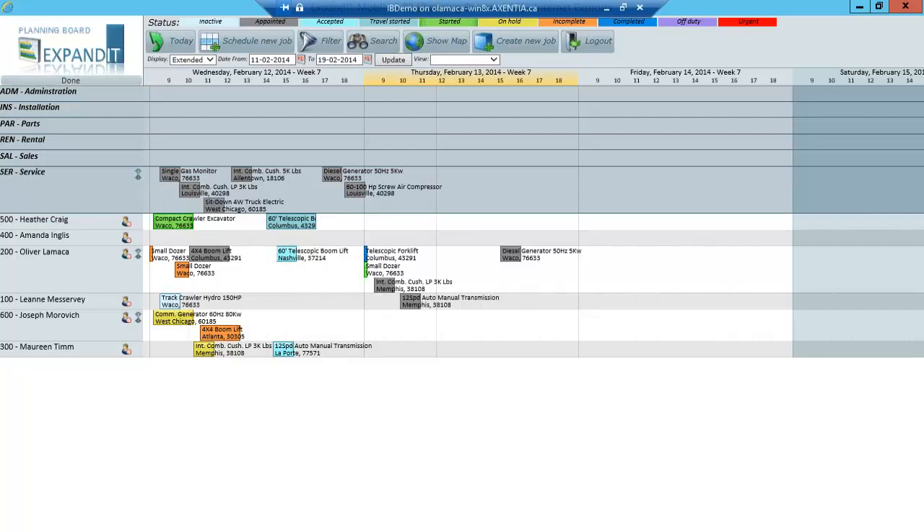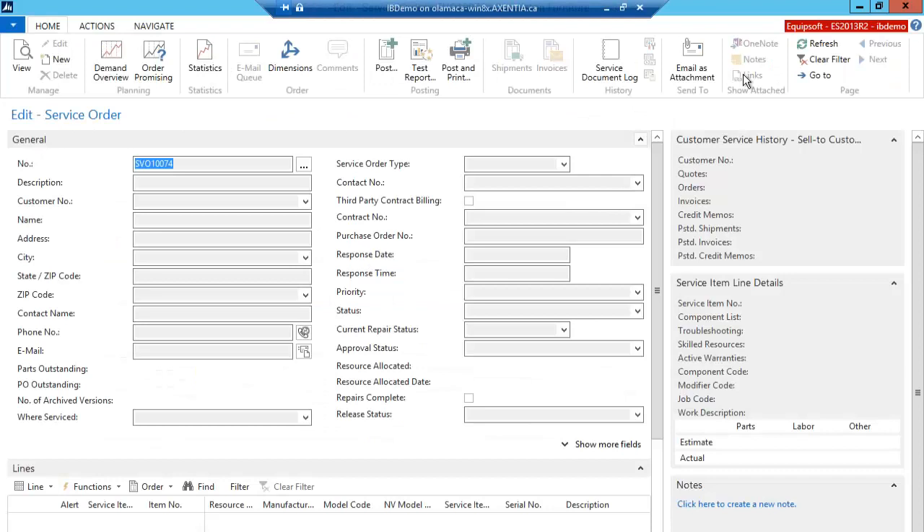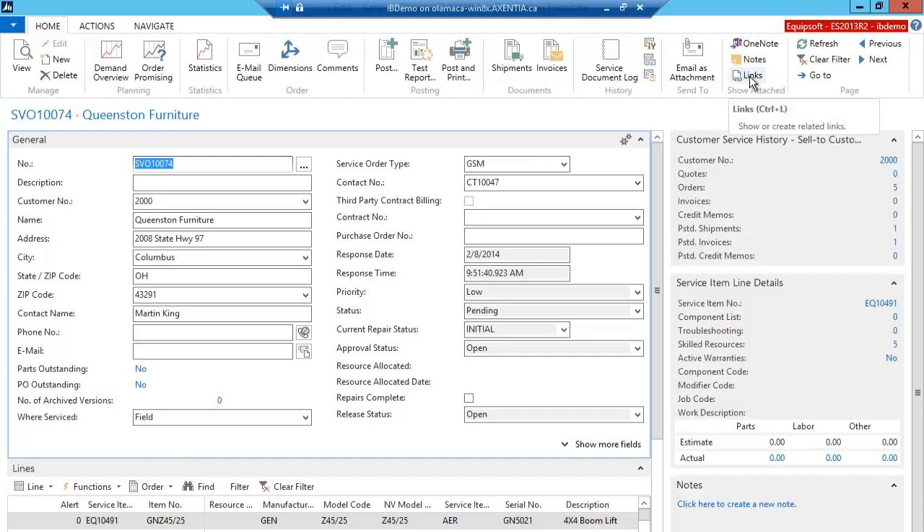As far as pictures go — are they taken via tablet or external camera? Using the tablet or smartphone, they are easily attached in Equipsoft. They will get attached as a link attachment so if you're in Equipsoft on a specific record, there's a Links button and it will link the photo against that work order.